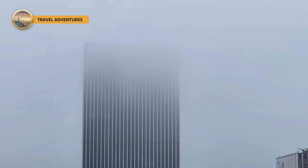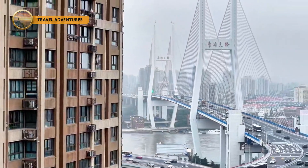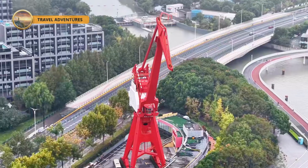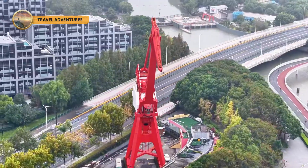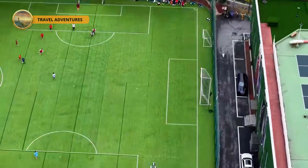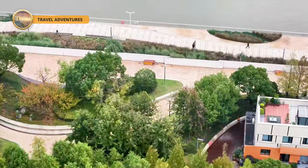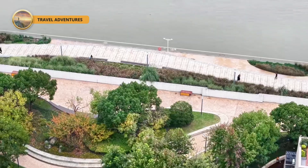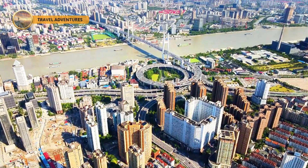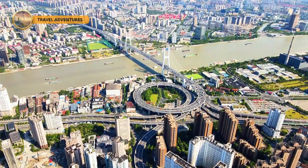What makes the Nanpu Bridge truly stand out isn't just its sheer size or cutting-edge tech. It's that mind-blowing spiral approach — a perfect 400-meter-wide circle with a 5% incline. This isn't some random flourish; it's a stroke of genius from Chinese engineers tackling Shanghai's tight urban squeeze. Forget sprawling straight ramps that gobble up space — they whipped up a tight, twisting ascent that keeps traffic flowing without hogging precious real estate. It's not just practical, it's a flat-out work of art, turning the bridge into a giant vortex that dominates the skyline.